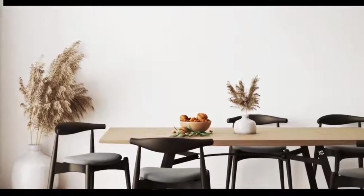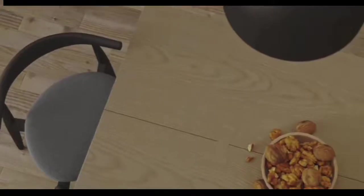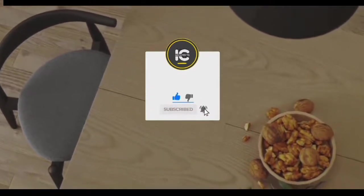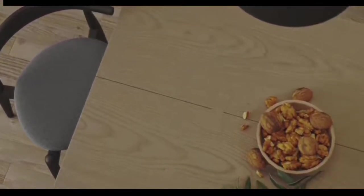Hi guys, this is Israel here with iConcept Architect, and in today's video I'm going to give you 5 tips for a minimal interior design, focusing on the dining area. If you're new here, I'd like you to hit the subscribe button and click on the notification bell to get notified on our next upload. But that was too much of our time — let's get started.